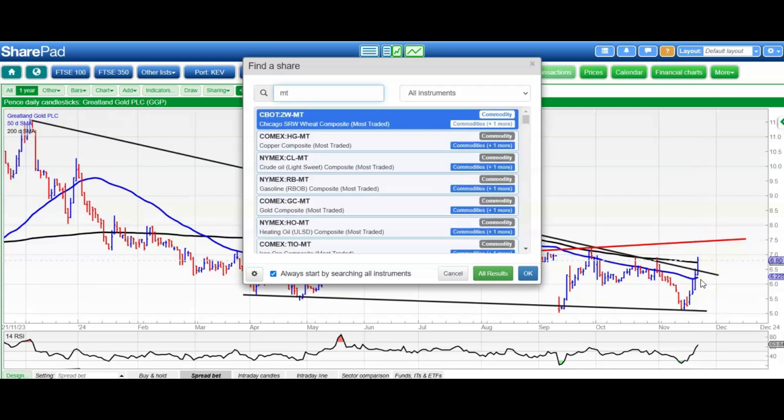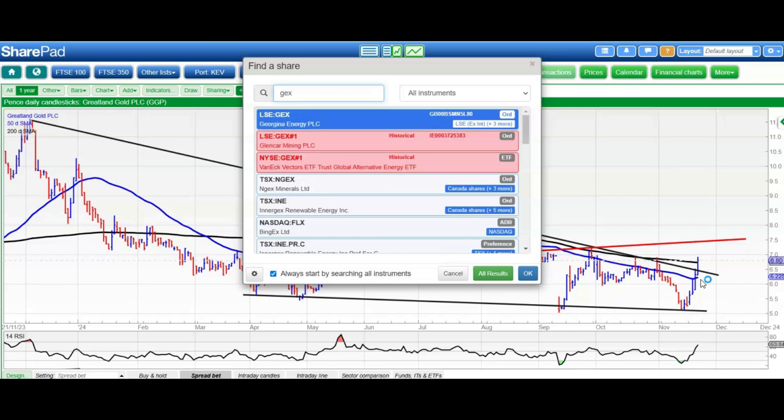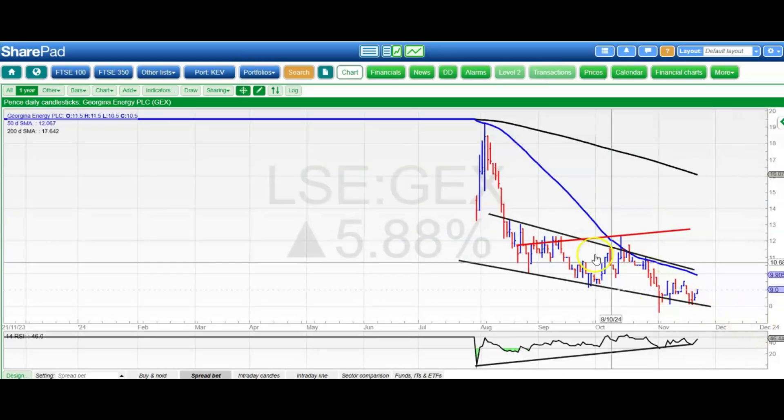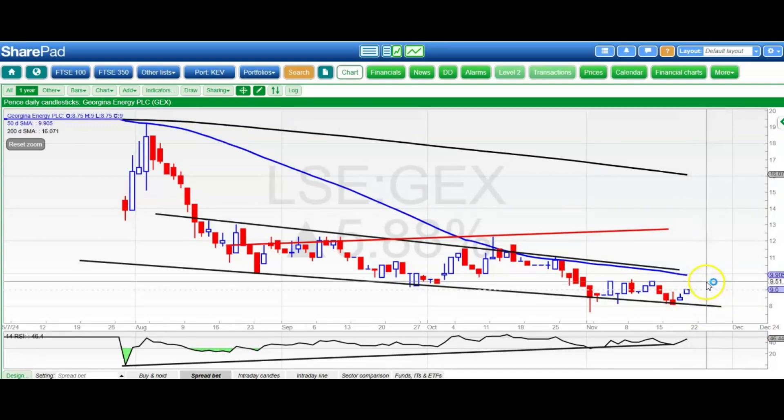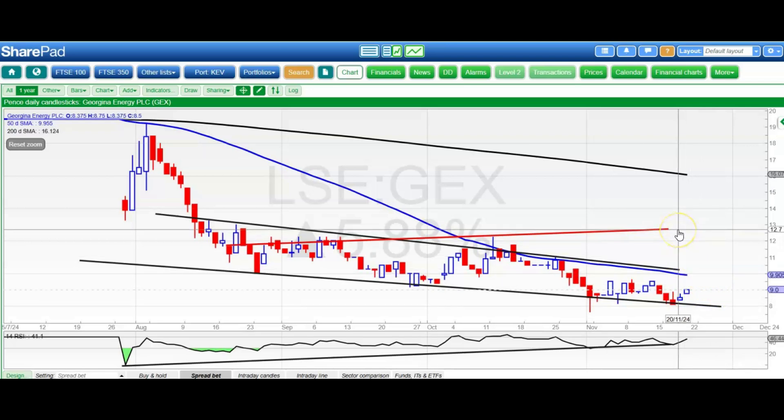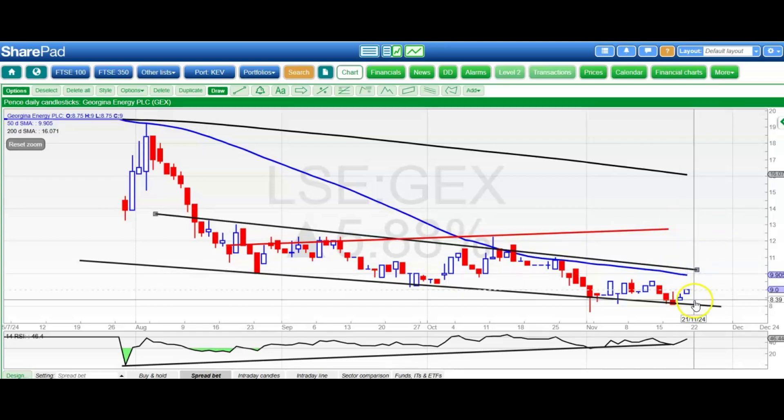I'll go back to Georgina to keep things in alphabetical order. Looking more interesting by the day, in the sense that shares seem to be defying the bearish snipes the company's getting. 10.25 pence is the initial target here, and then up to as high as 12.75 pence, hopefully by the end of next month. Ideally there's no breakback below 8 pence — I think that would be the key to this turnaround.